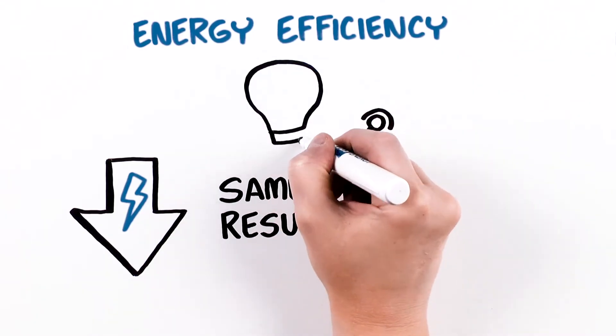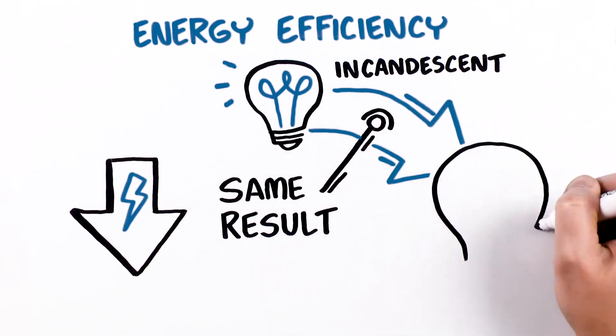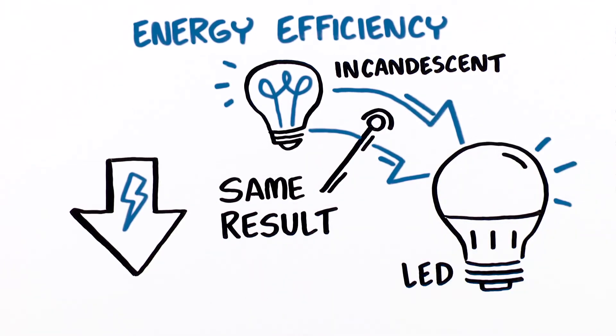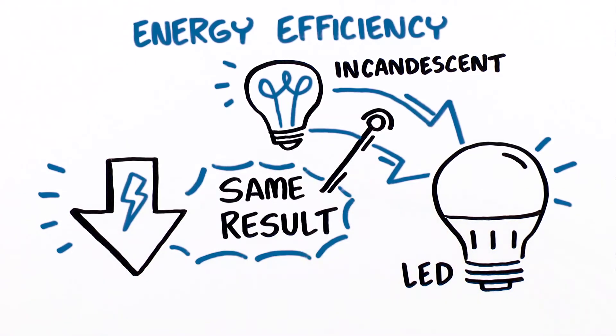Take a light bulb, for example. Changing out your older incandescent bulb in favor of an LED version can reduce the amount of energy required to achieve the same desired effect of lighting your home or business.